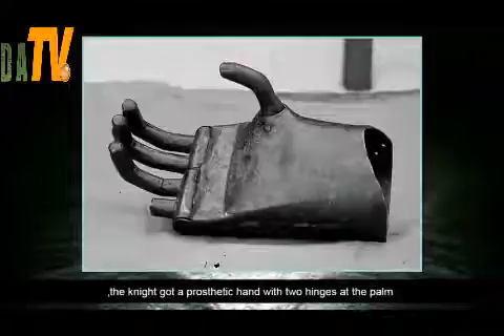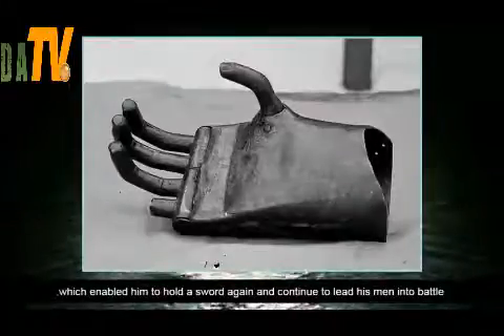To enable him to keep fighting, the knight got a prosthetic hand with two hinges at the palm, which enabled him to hold a sword again and continue to lead his men into battle.